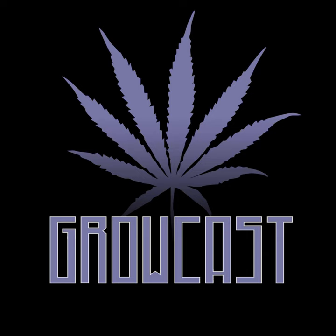All right everybody, let's get into it with Kyle Breeder. Thank you for listening and enjoy the program. Hello podcast listeners, you are now listening to Growcast. I'm your host Jordan River, and I want to thank you for tuning in today.